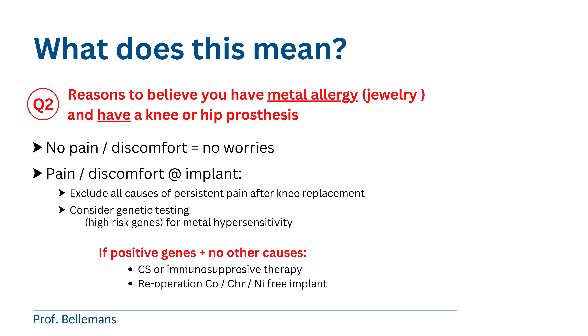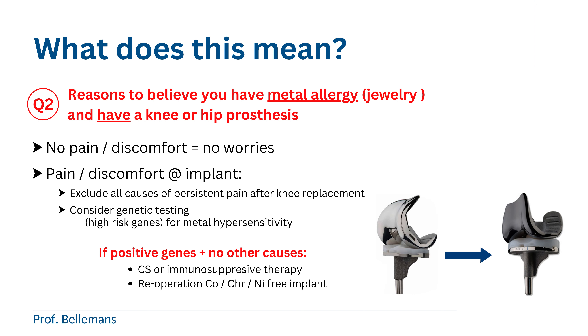Unfortunately, there is not so much you can do about that. You could try to take corticosteroids or one of the new immunosuppressive therapies, but these are all heavy medications with a lot of side effects. This means that in the long term, you may need to consider accepting the situation rather than taking these drugs chronically. A drastic option is re-operation — with removal of the prosthesis and replacing it with a new cobalt, chrome, and nickel-free implant out of oxidized zirconium or titanium niobium. That is of course big surgery, and as with all big surgeries, the outcome is not always as one had wished for. So with this, I hope to have clarified this matter.